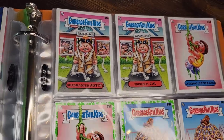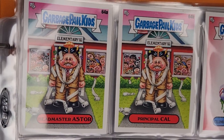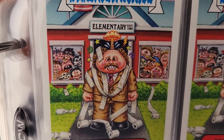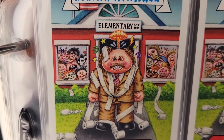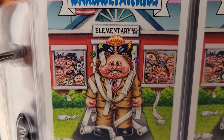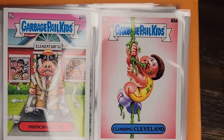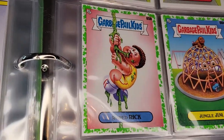Now we're getting to actual faculty members. Headmaster Aster, Principal Cow — the fun thing here is that in the background, looking out through the window, are a lot of old school GPK you'll recognize from the first and second series. That's fun. And here's the alternate version. Climbing Cleveland — the old climbing rope in phys ed, but it's made of snot. And Roped Rick.